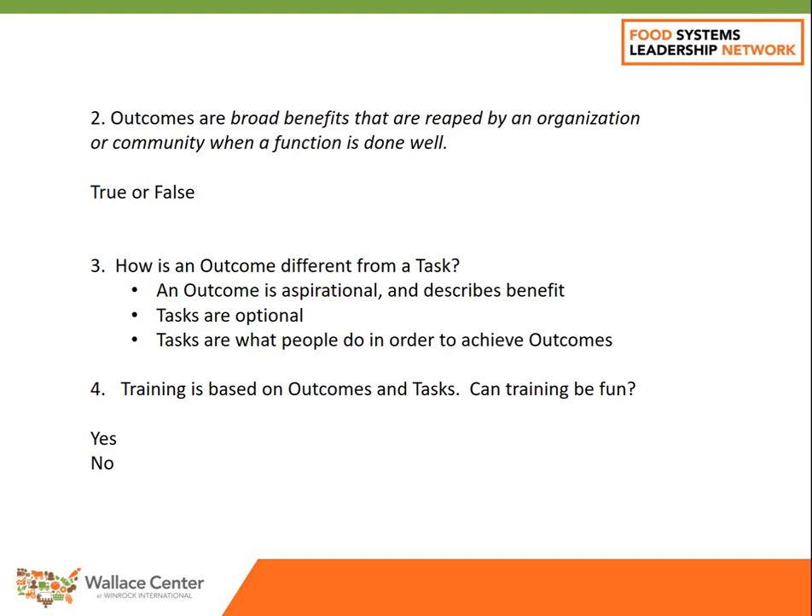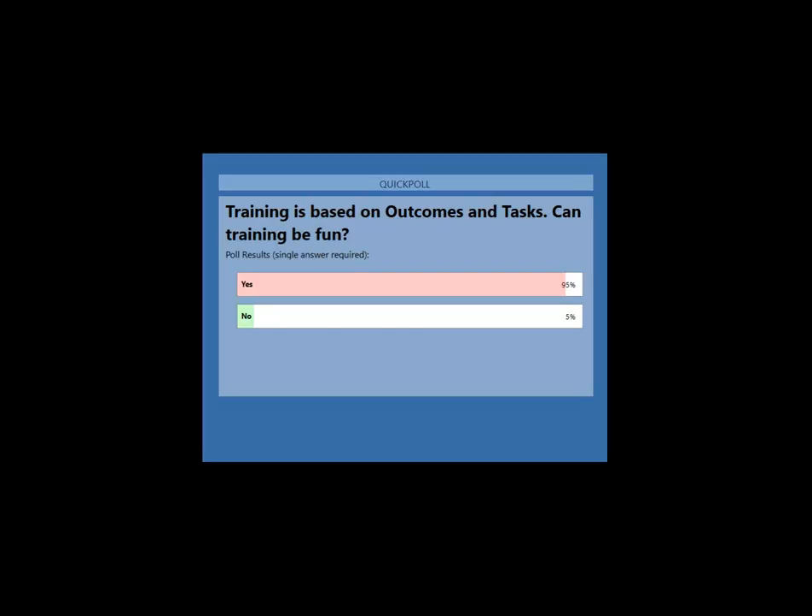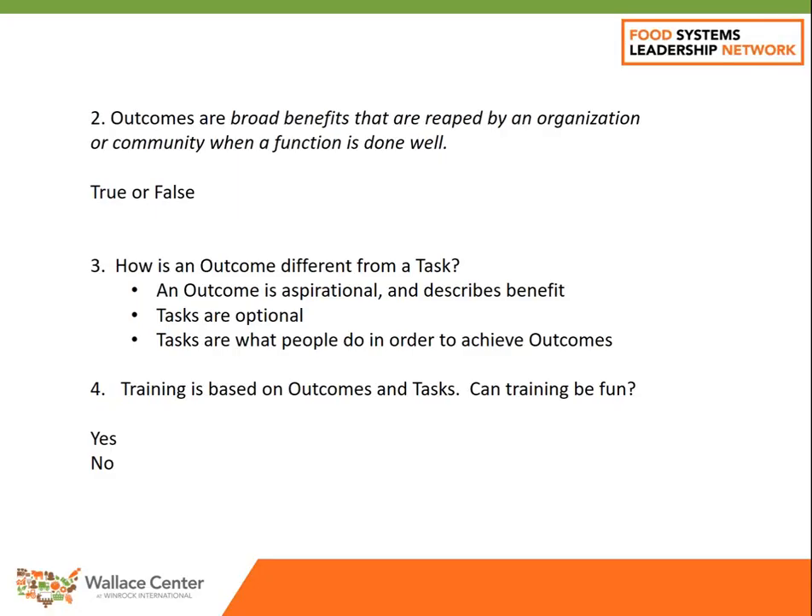Our final poll: Training is based on outcomes and tasks. Can training be fun? This is an opinion — tell us what you think. It's a pretty fun group here. I have an opinion on it, and I'll go through this presentation and you'll see if you still think it's fun or not. Good to know what you all are thinking. Thank you so much, Andrew. I thought that was fun.